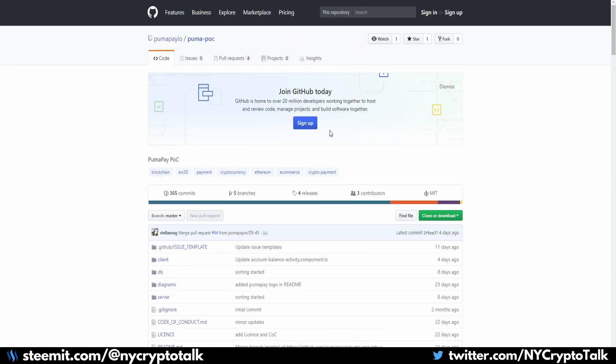One good piece of information I like to check out is the GitHub. They do have a pretty active GitHub page. If you go to the proof of concept Puma page, you will see they have quite a few commits and branches. They only have a handful of contributors as of right now, but there is some good information coming onto their site — definitely check out their GitHub if you want to see more.